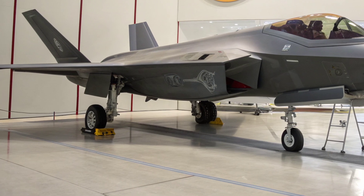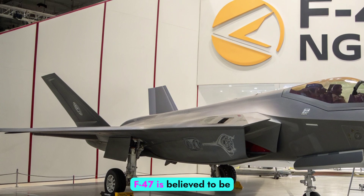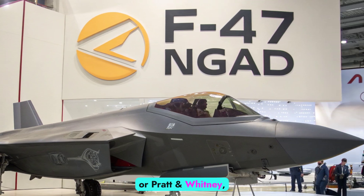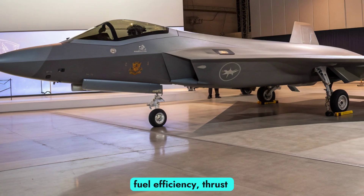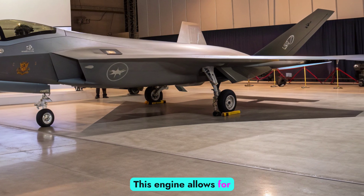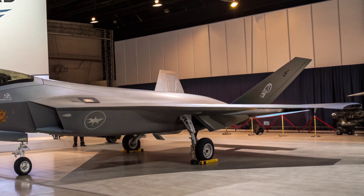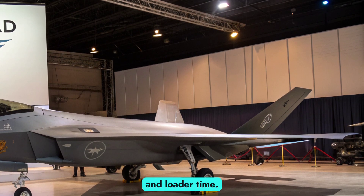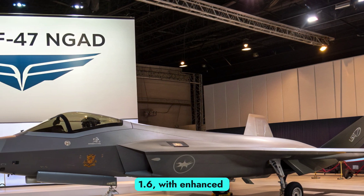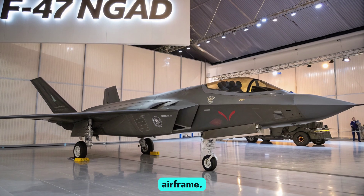While specifics remain classified, the F-47 is believed to be powered by a variable cycle adaptive engine developed by GE or Pratt & Whitney, offering unmatched fuel efficiency, thrust control, and heat management. This engine allows for dynamic switching between high-thrust combat mode and fuel-saving cruise mode, extending both range and loiter time. The jet is expected to achieve supercruise at speeds beyond Mach 1.6, with enhanced maneuverability despite its stealth-optimized airframe.